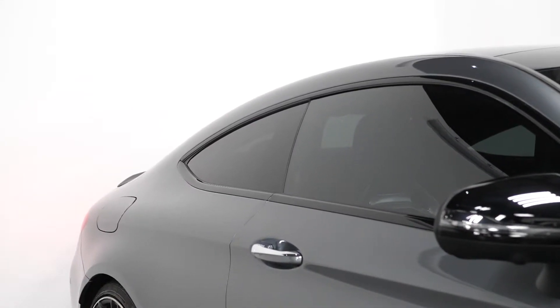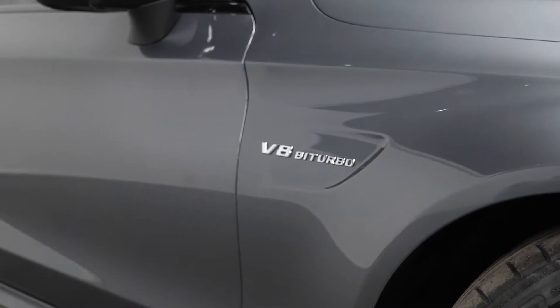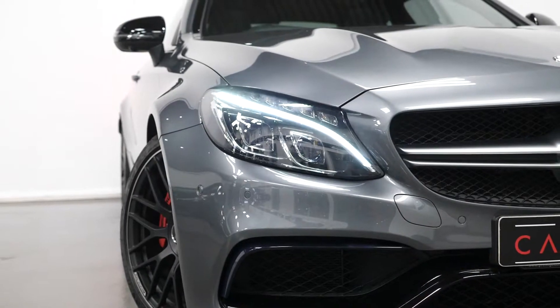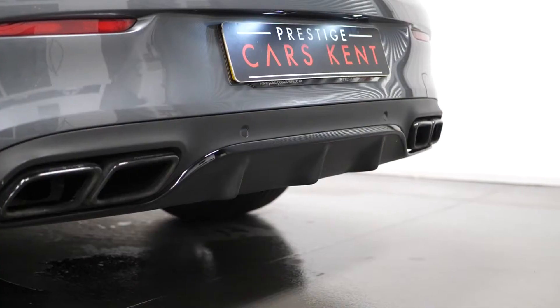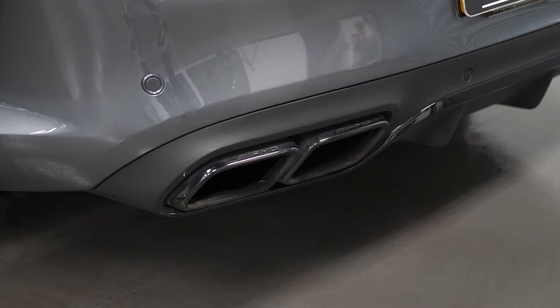You have the gloss black window surround, the body coloured rear boot lip, the V8 bi-turbo lettering on the front wings, and the Mercedes-AMG C63 S badging on the rear. You have the LED intelligent lighting system consisting of the LED daytime running lights, your LED headlights and your LED taillights. You have the AMG exhaust system with your two black chrome-plated twin tailpipes.